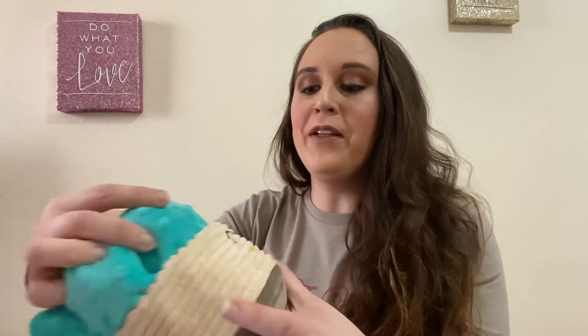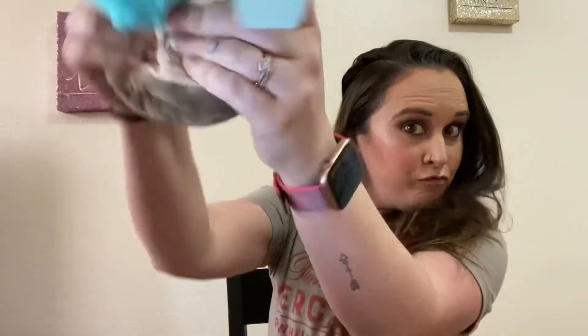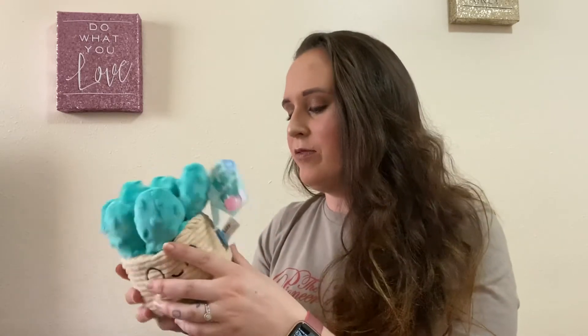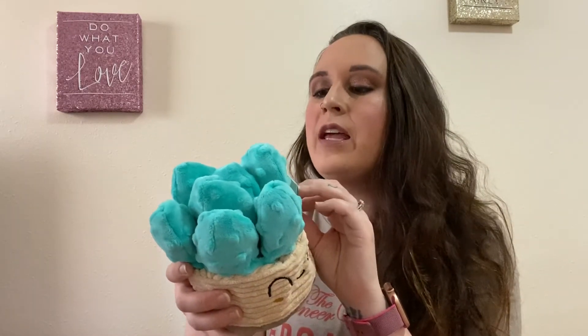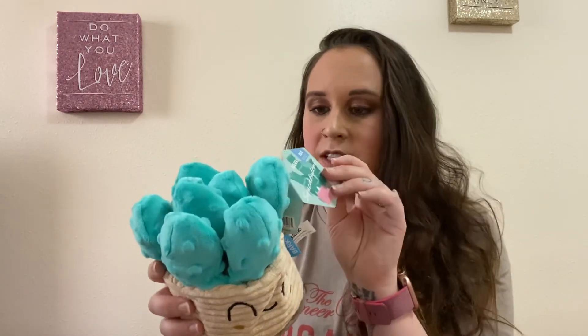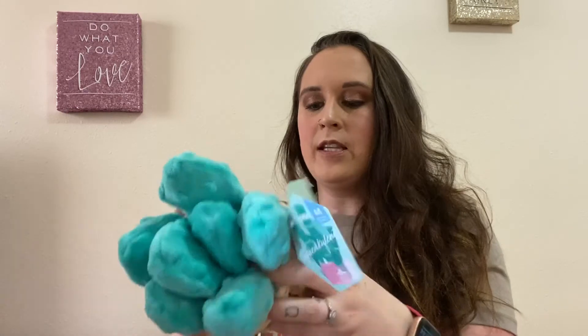Now we're getting into the good stuff — the toys. You get two to three toys every single month. The first one I'm pulling out — oh my gosh, this one's so cute! It looks like a little cactus. It squeaks and it has that crinkling. I get obsessive when it comes to that crinkly stuff, but it is just super cute. It's got a smiley face on it and everything. It says it's from Squeak — it's a 'squeakulent.' It's got a squeaker and a crazy crinkle, and the squeak is at the bottom with crinkle all around it.